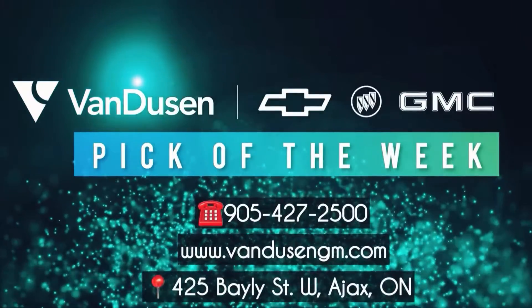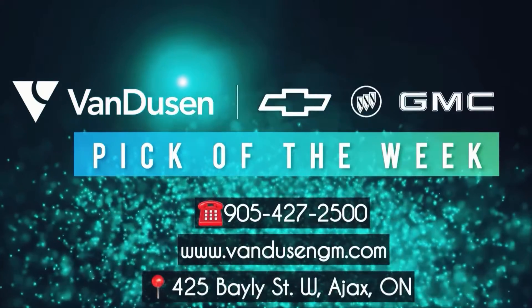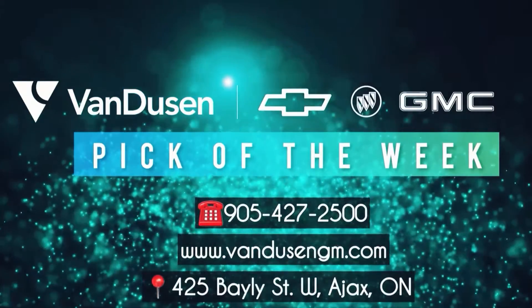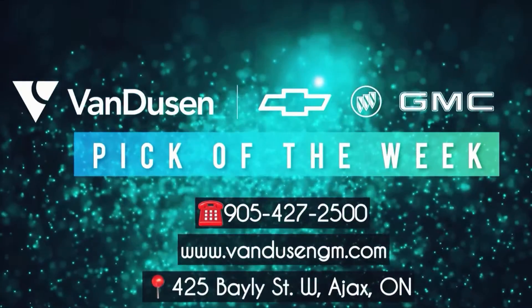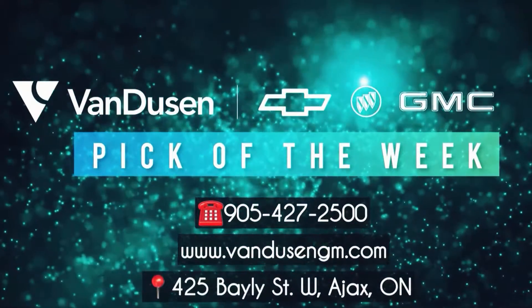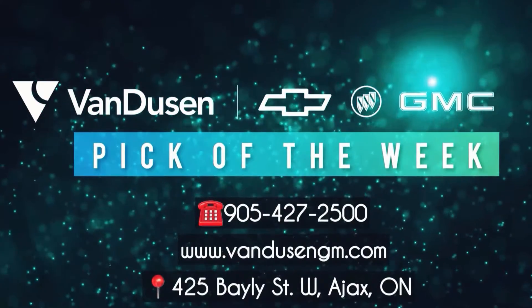Well, you heard him, folks. That's the pick of the week. For more information, call us at 905-427-2500. Visit our site at www.VanDusenGM.com, or visit us at 425 Bailey Street West, Ajax, Ontario. See you next week.